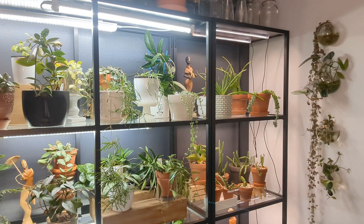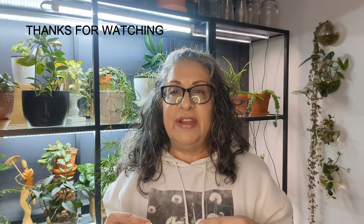So that was part of my collection. If you haven't seen my small leaf Hoyas and part one of this video, please go check it out. I hope you have a great day — see you later, bye!